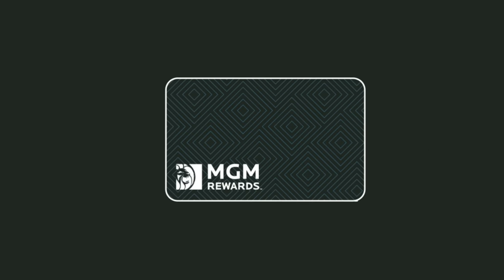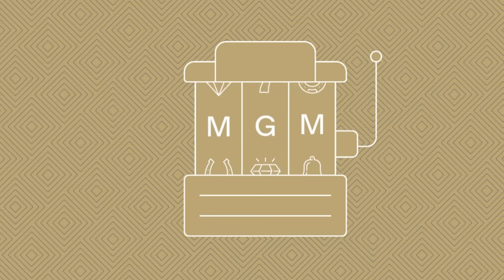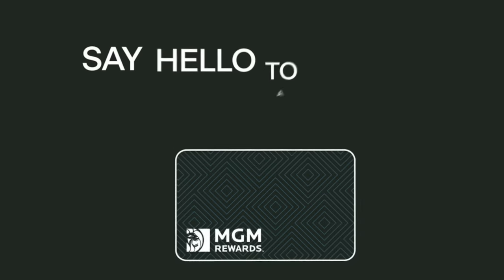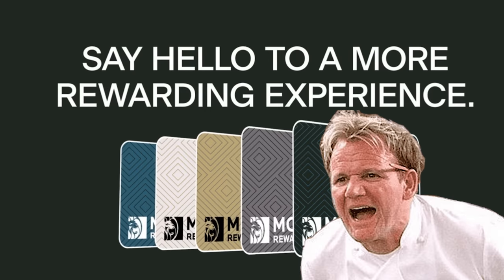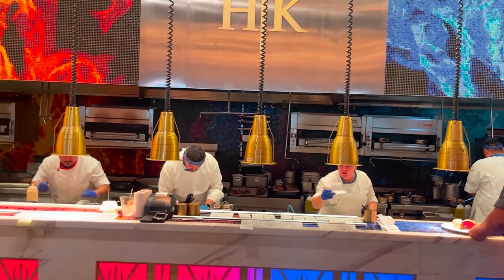Before you arrive, we recommend making reservations in advance at any popular restaurants or other activities you want to try during your stay. Some of the more popular restaurants can book up far in advance. If you're a Gordon Ramsay fan, for example, Gordon Ramsay's Hell's Kitchen at Caesars Palace tends to be booked up far in advance, so make those reservations early.